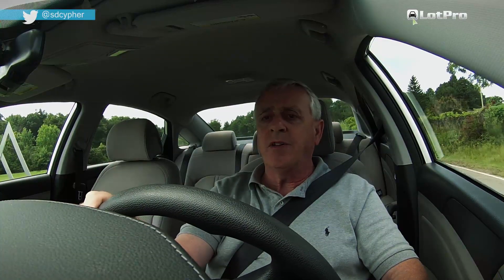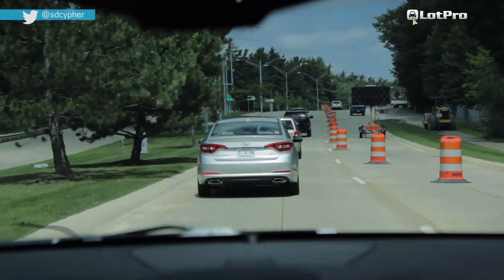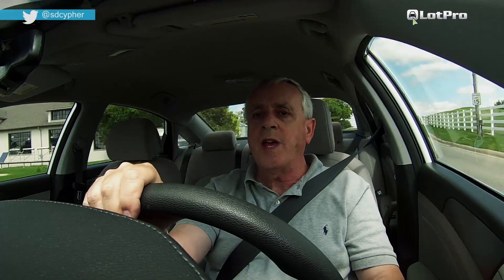The steering has been given a little bit more weight, and the improvements made to the steering make for effortless freeway cruising. Although you can still hear some tire noise at highway speeds over rough road surfaces, overall cabin noise is much improved for 2015.